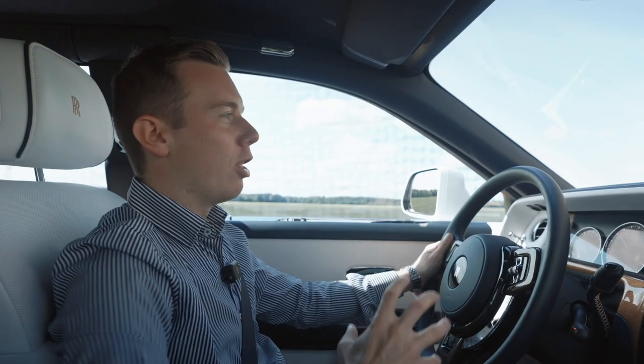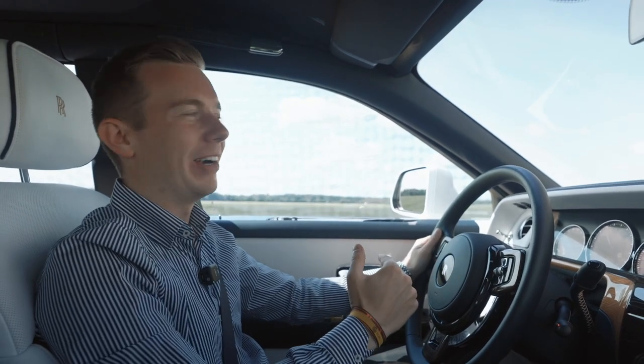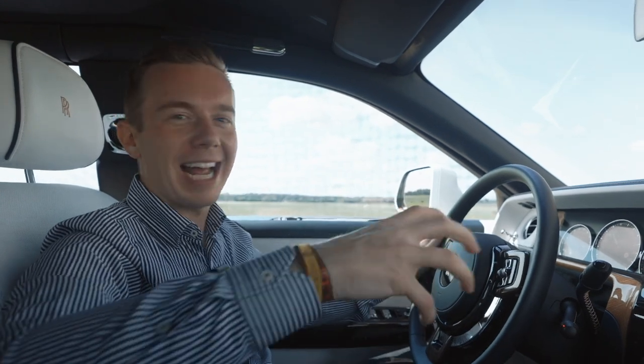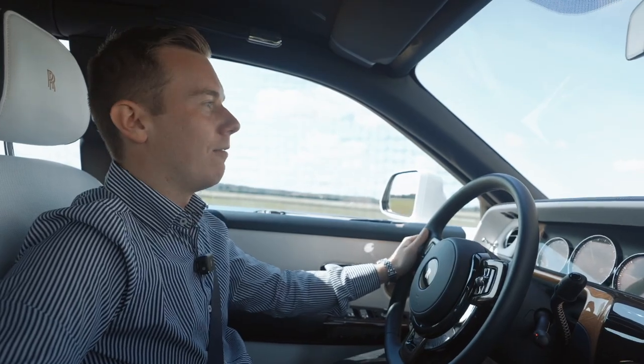Currently on board of this huge and tremendous Phantom 2nd Series — incredible feeling on the road. But first things first, we have to pull over so I can show you the full spec in depth and all around this tremendous Phantom.